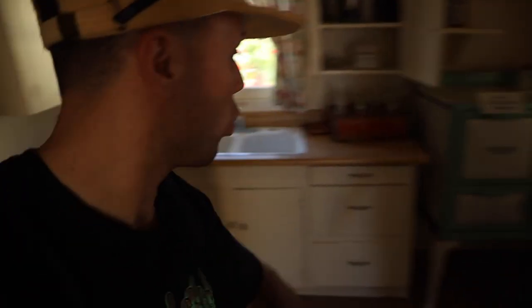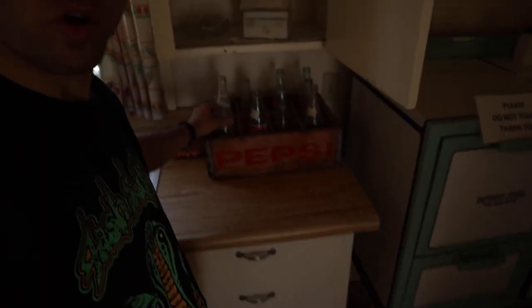We're in here in this old cottage kitchen. It's super cool, super beautiful too — the old bottles and everything.